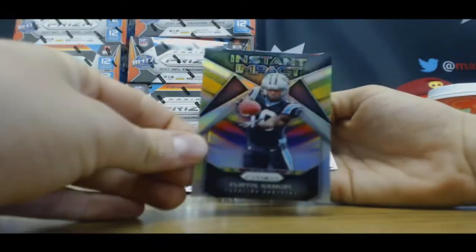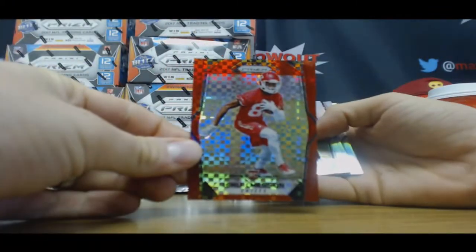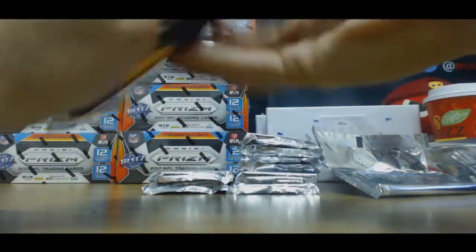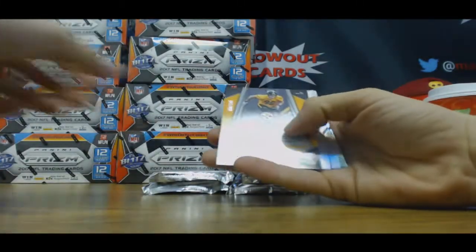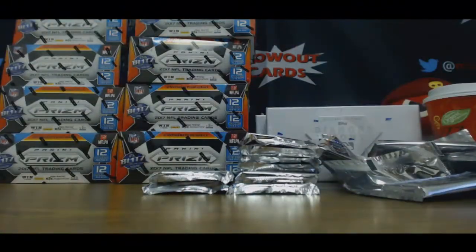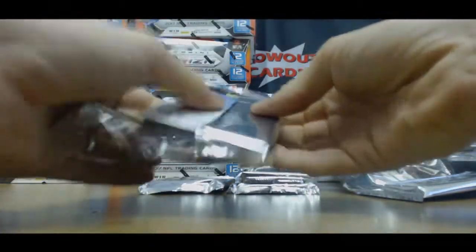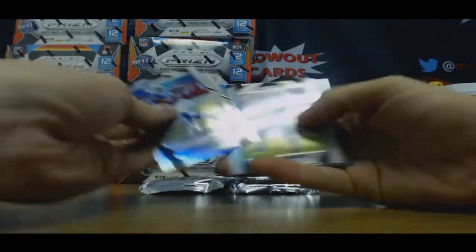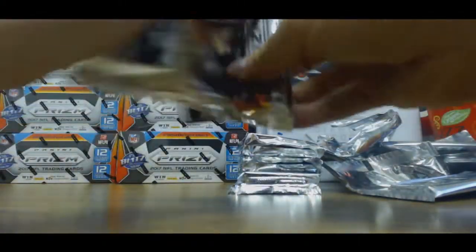We've got an Instant Impact Curtis Samuel insert and red Jahleel Addae. That's number 2 of 49. Number 2 of 149, autograph T.J. Watt. Solid piece there. Joe Namath and David Moore. Orange, another Kareem Hunt. Second one of those we've seen. And Marshawn Lattimore base autograph.